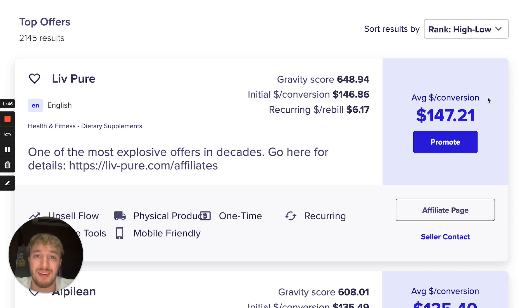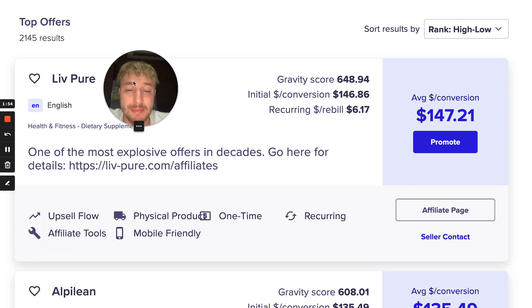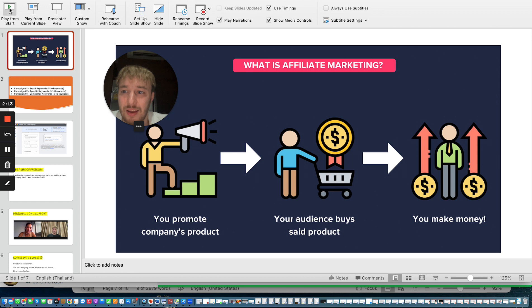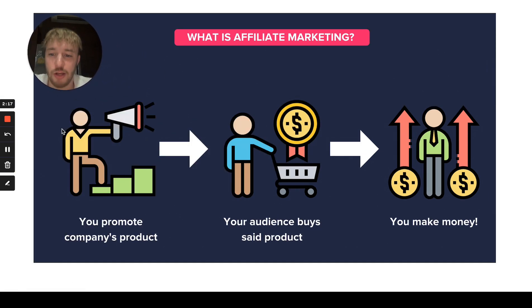If you only make one sale per day at 150 dollars, you are making over four thousand dollars per month in profit on ClickBank. Now let me show you exactly how to promote ClickBank products. You can see we have this upsell flow, it's mobile friendly with one-time upsell and recurring commissions. Remember, affiliate marketing is simple: you promote a ClickBank product, your audience buys that product, and you make money — three simple steps.